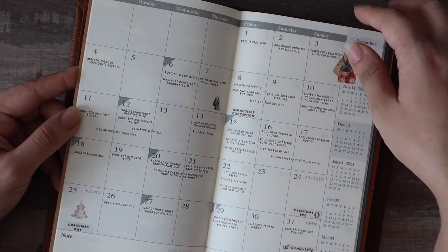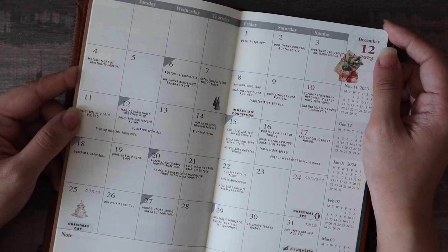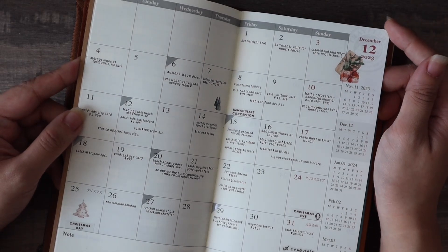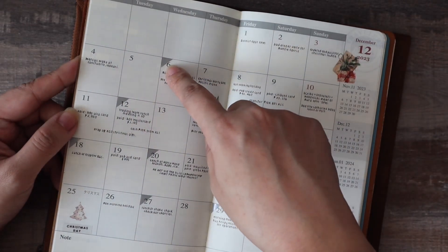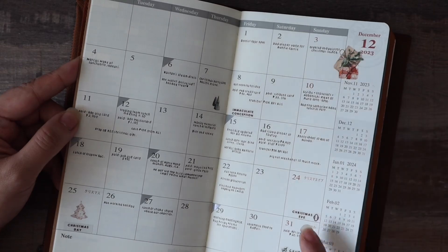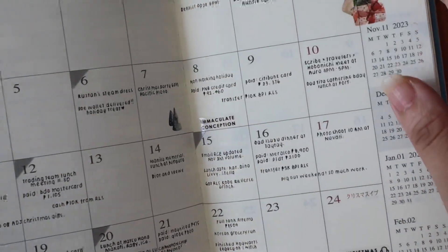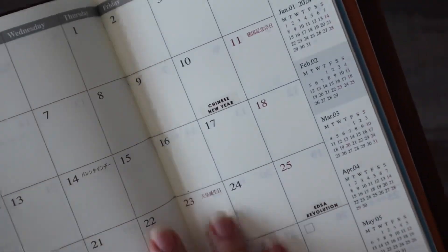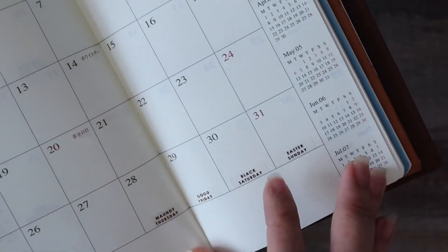Each corner sticker reminds me that I have to be at work on that day because we're still following the hybrid setup. I'm lucky we're still doing it — I hope for the foreseeable future it stays that way because it saves gas, time, and stress. I use these stickers as a reminder that I have to physically be in the office that day. I also have these little holiday label stickers from Handmade Paper Crafts by Anyang, and I've already plotted those onto the monthlies all throughout the year.